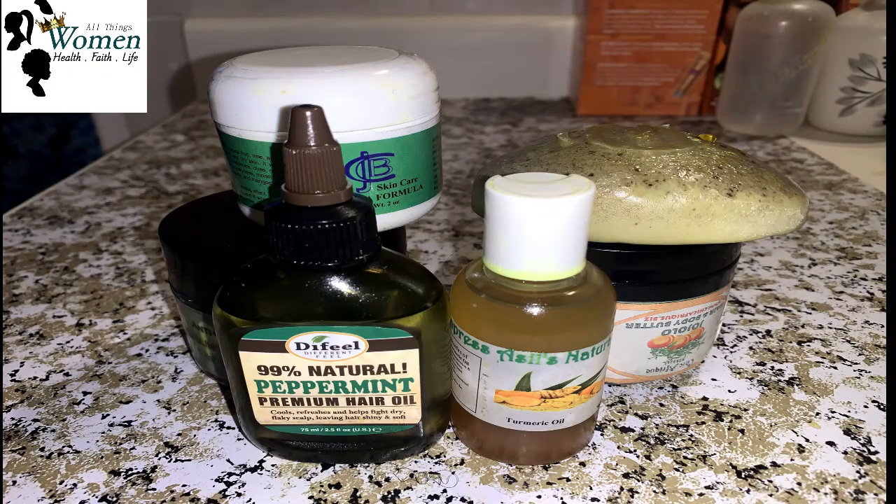Thank you guys for coming on this little tour with me. I really enjoyed my time at Ms. Monica's — it was fun. I left with some goodies: I got some hair products and I'm forever grateful. Thank you so much, Ms. Monica.